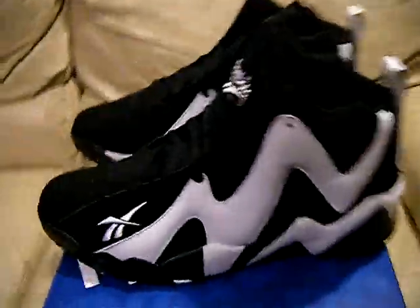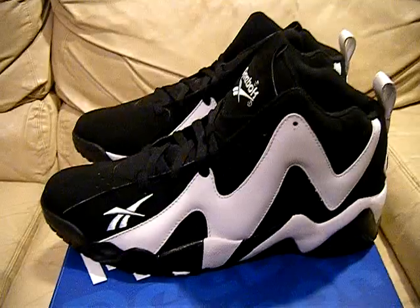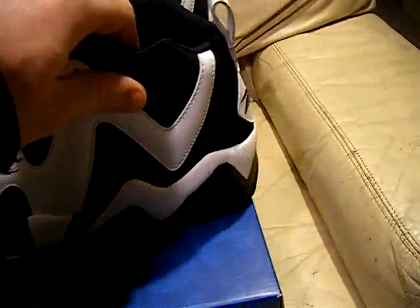I also have a few of the Seattle Supersonics color ones, and I have a few of the black and red ones, but these ones right here I only have in size 11.